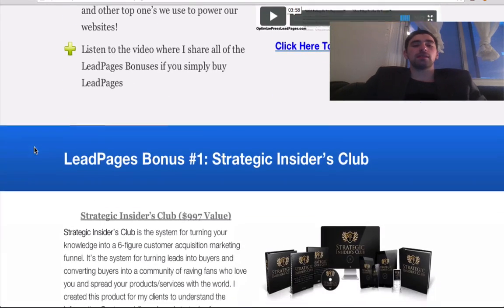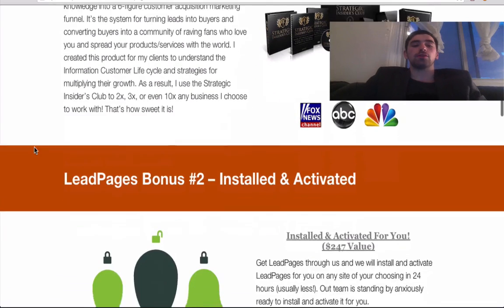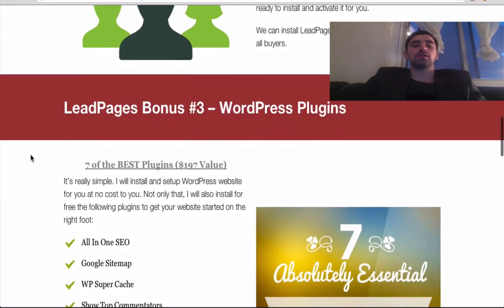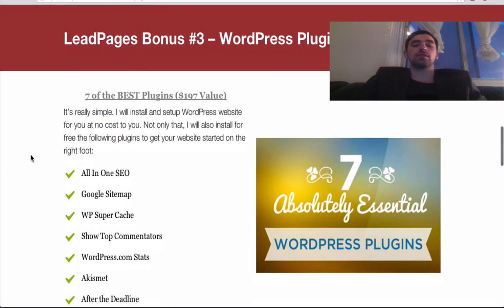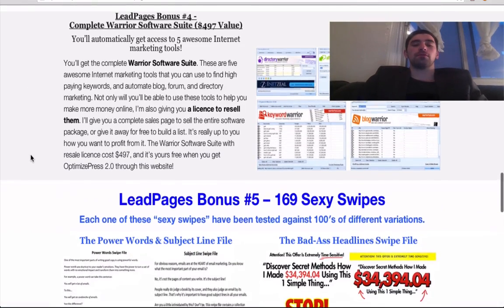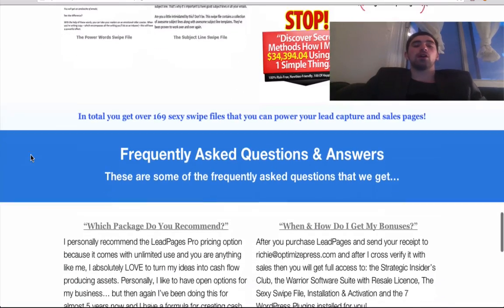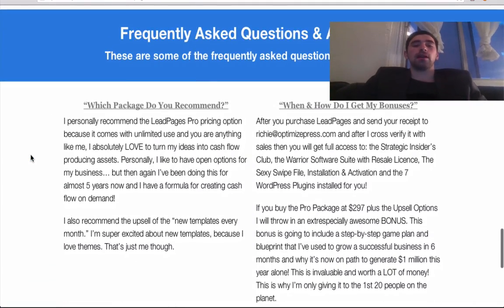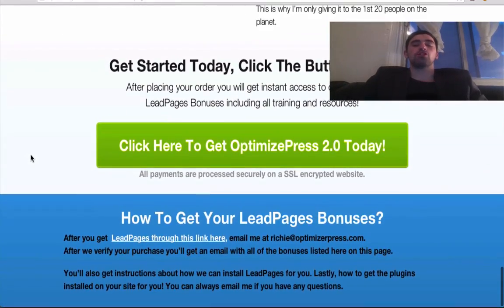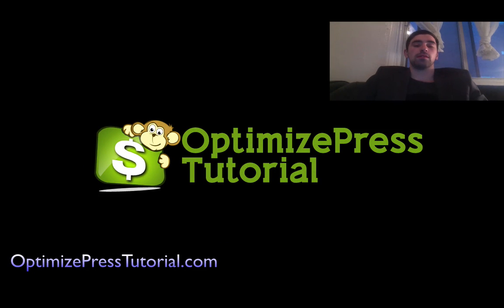And listen, I was in the same situation as you only a few years back, but after all that my goal now is to make sure you can use paid Leadpages to its full potential, because I'm already using it to make more money by increasing conversion on my website. I created a special website for you with my five bonuses and the Leadpages software review at OptimizePressTutorial.com, and the bonuses are completely free so you have nothing to lose.